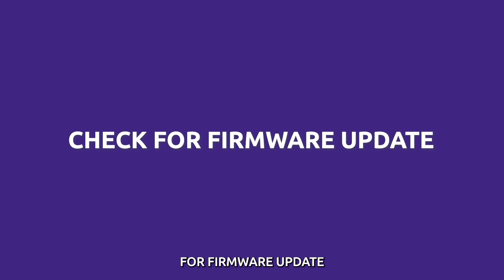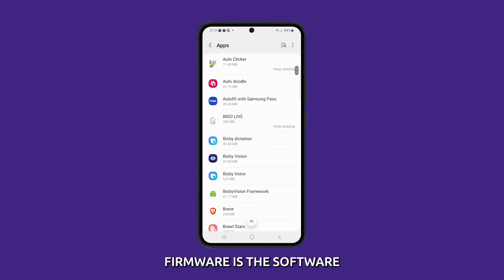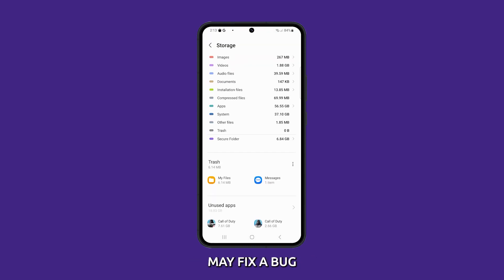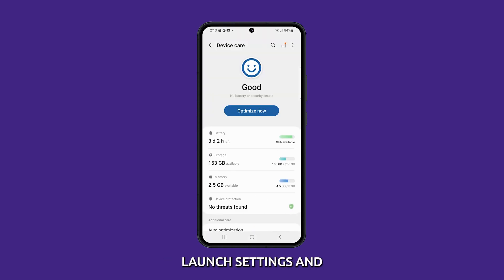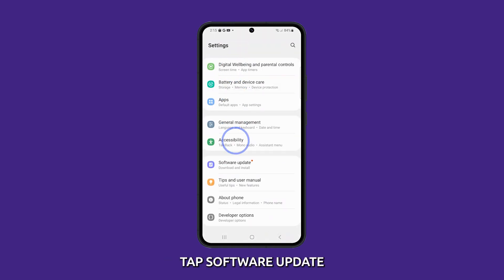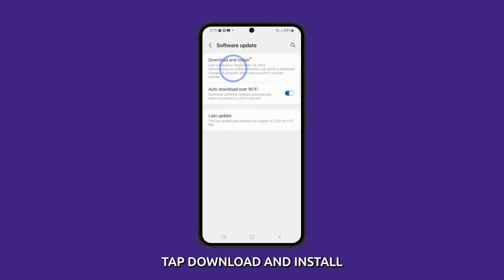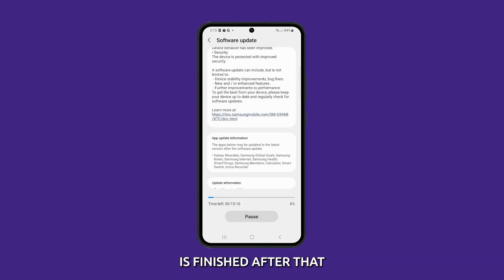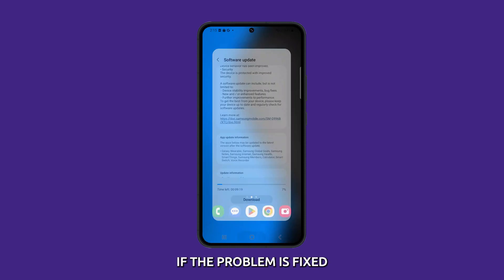Check for Firmware Update. Firmware is the software that runs on your Galaxy S23. A firmware update may fix a bug that is preventing you from installing apps. To update your software, launch Settings and tap Software Update. Tap Download and Install and wait until the update is finished. After that, try to see if the problem is fixed.